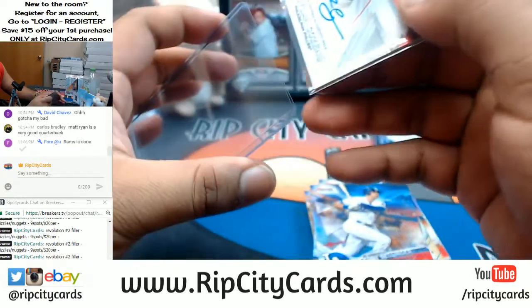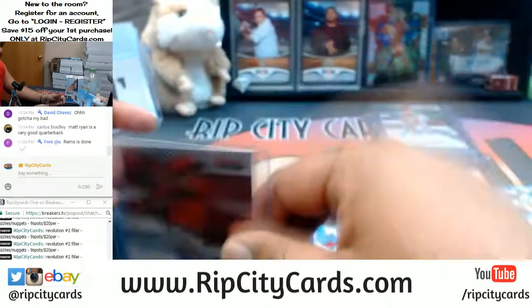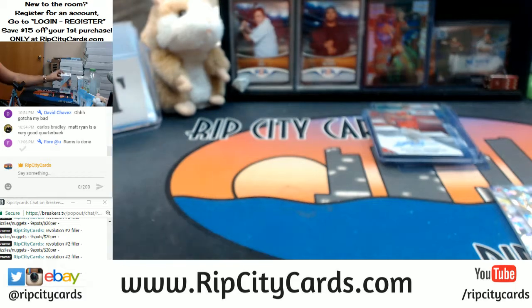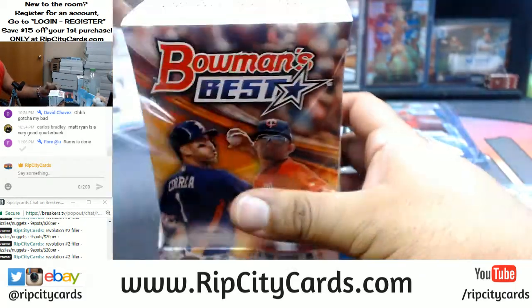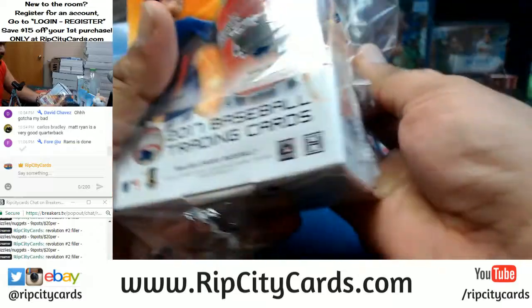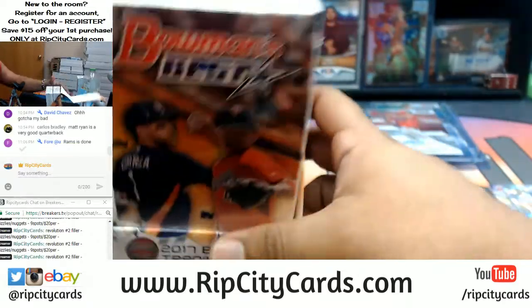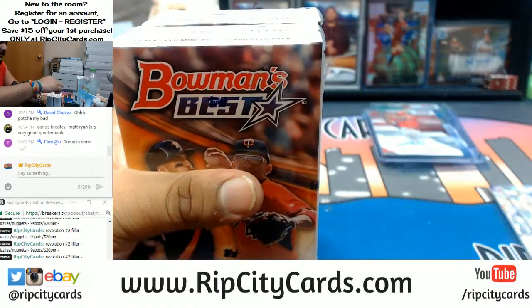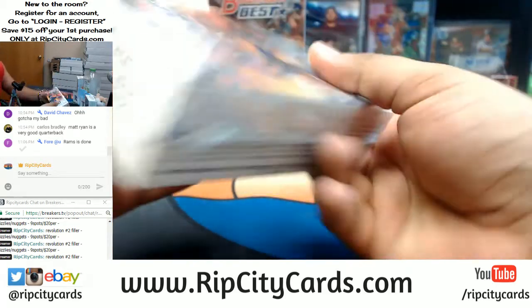We're halfway done — got two more boxes to go. If you guys want to get some more Bowman's Best, we do have personal boxes available on our website. Our website is RippedCityCards.com — check us out, guys. Save yourself $15 on your first website purchase by registering for an account. The code gets emailed to you.